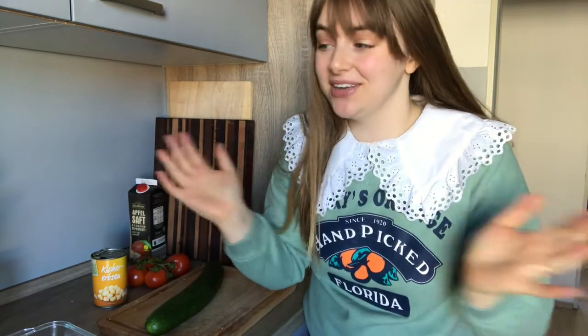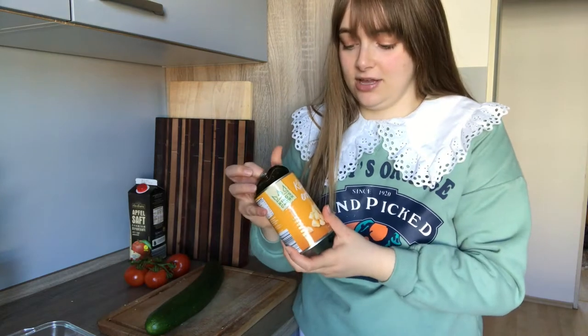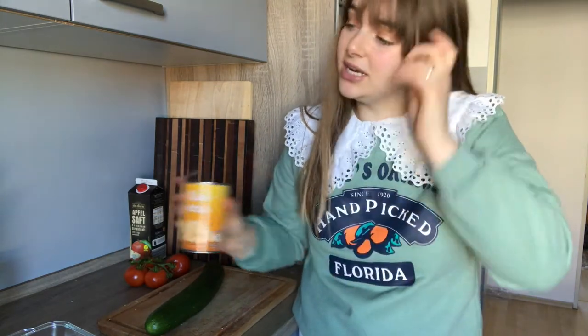Hey guys, welcome back to another vlog. The weather today is so nice — yesterday we went for a walk and just stayed around longer, sitting in the park. Today we're gonna make a picnic. I'm just gonna make a quick salad. I wanted something with good protein because I just did a pretty intense hour-long workout and it was really hard, so this is gonna be my next meal after that.